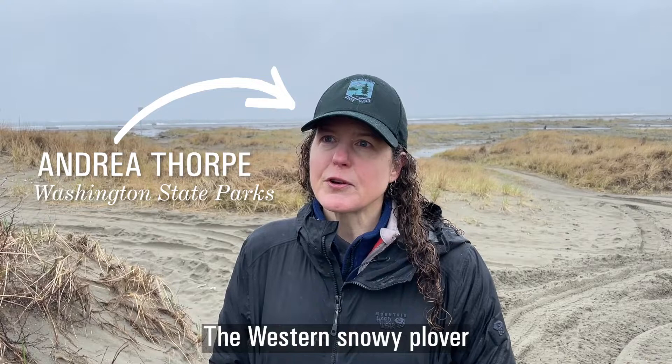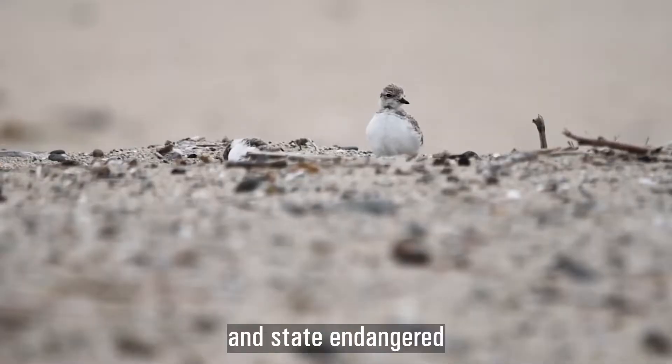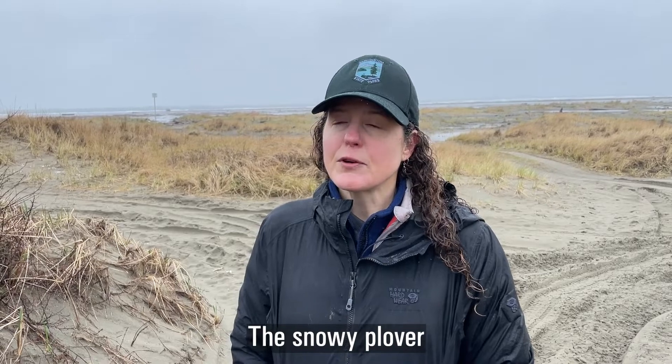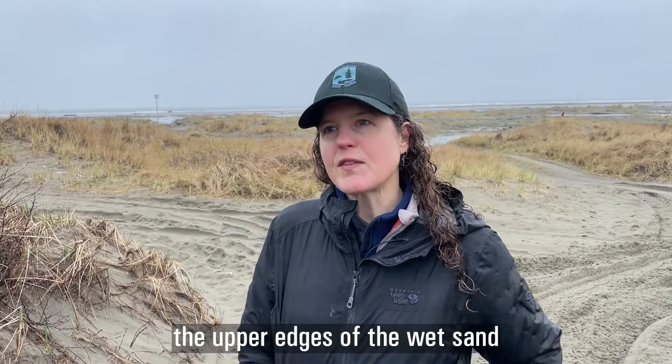The Western Snowy Plover is a federally threatened and state endangered shorebird that lives here on the coast of Southwest Washington. The Snowy Plover lives along the dunes, along the upper edges of the wet sand.